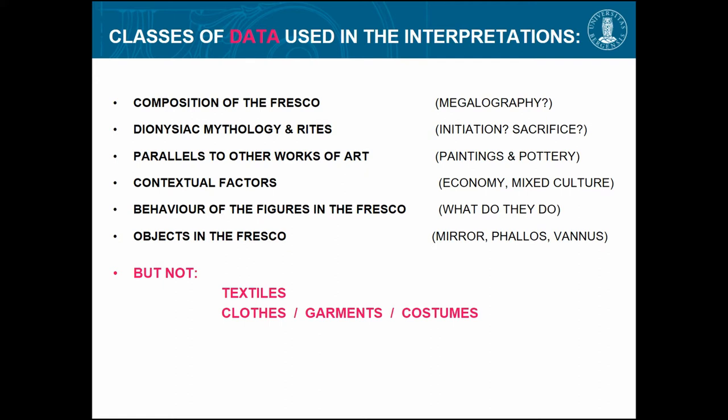Some use the composition of the fresco — symbolic things in the numbers of the figures and so on — something about Dionysian mythology and rites, because Dionysos is definitely there in the center. Then you have parallels to other works of art, but there is no other copy, which is very special because a lot of Roman Pompeian painting has copies. Contextual factors include wine production, and then the behaviors — which are very unclear — and objects like mirrors and panels.